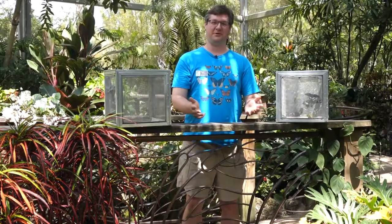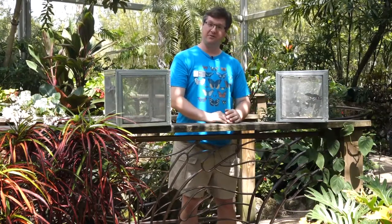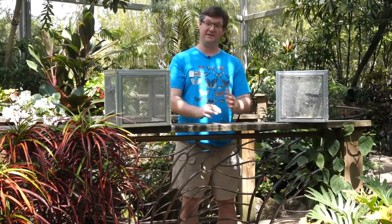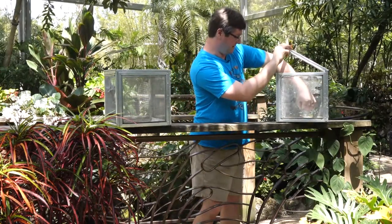Hello, welcome to the Butterfly Rainforest at the Florida Museum of Natural History. My name is Ryan, and today we're going to be releasing a butterfly that we haven't had in the Butterfly Rainforest for several years now. It is very attractive, at least in my opinion.